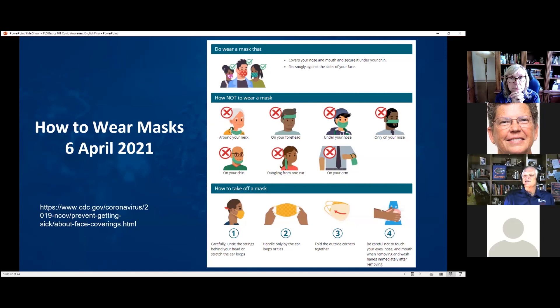When wearing a mask, cover your nose and your mouth to be effective. When you take off your mask, remember that the mask is designed to capture virus particles — if you touch the outside, you may get those particles on your hands, so wash your hands afterward. Masks are needed whenever you're unable to physically distance on the farm.